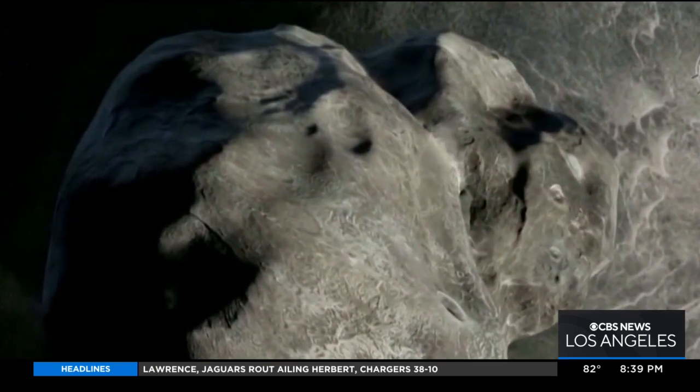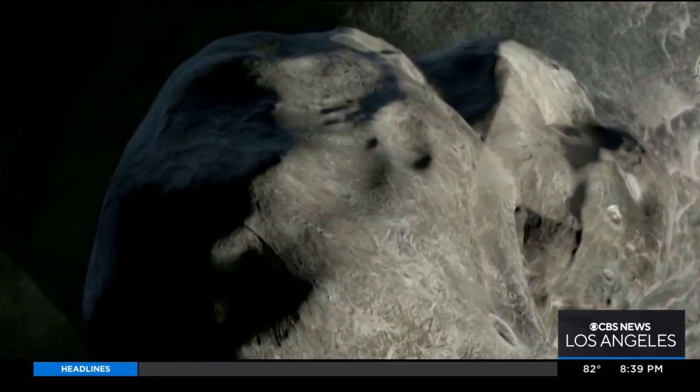By measuring that little light dip, we can see how much the orbit has changed when the spacecraft impacts it. We've been watching it for years, so we know what the orbital period of this small moon is. After we hit it and it changes the orbit, we can then measure the change and see how well we do with impacting an asteroid and changing its orbit.